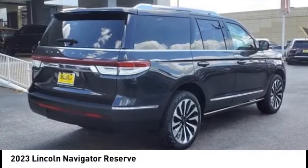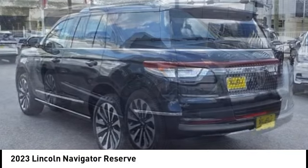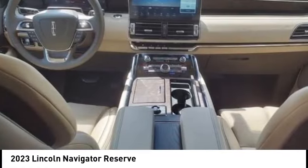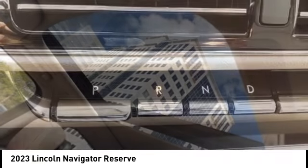Stop by and take a look at the 2023 Lincoln Navigator. The Lincoln Navigator offers over 100 cubic feet of cargo space, three rows of seating for up to eight passengers, and best-in-class leg room. This luxury SUV is powerfully persuasive.